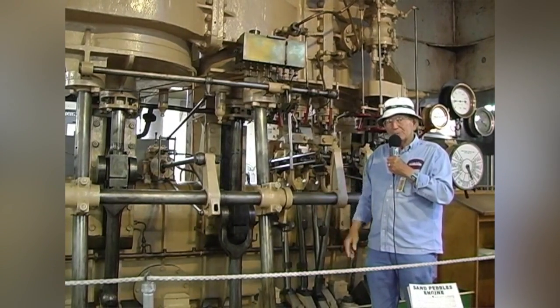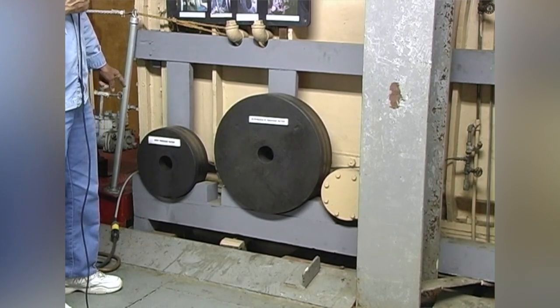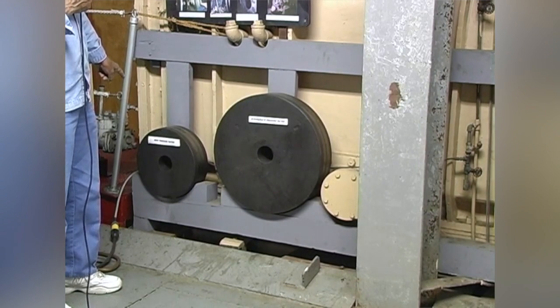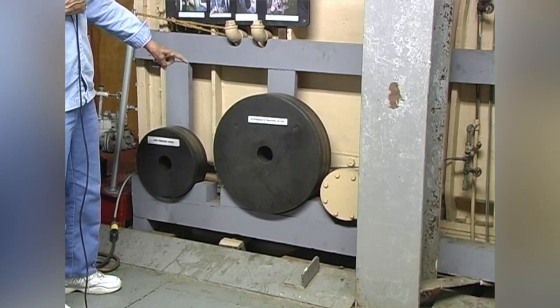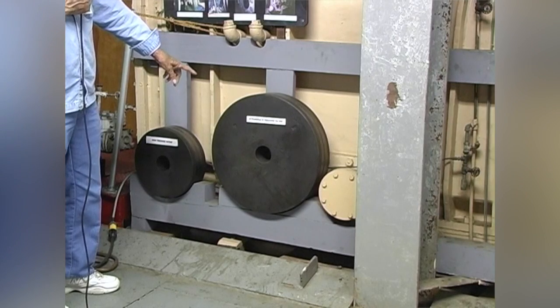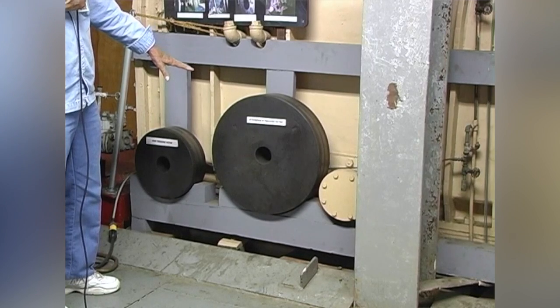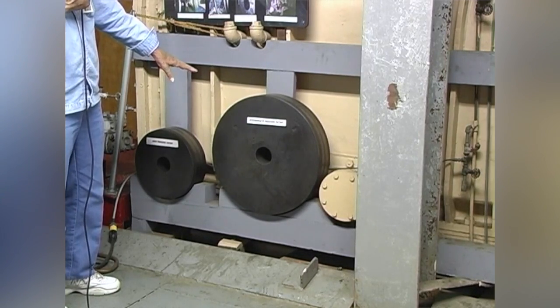They use the steam three times. To better illustrate how this triple expansion works: this is the high pressure piston, the piston that gets the steam at 200 pounds. When it leaves that piston, it moves over to the intermediate piston. You'll notice the diameter is quite a bit larger, and it gives out the same amount of horsepower as the steam drops from about 200 pounds down to 80 to 90 pounds.